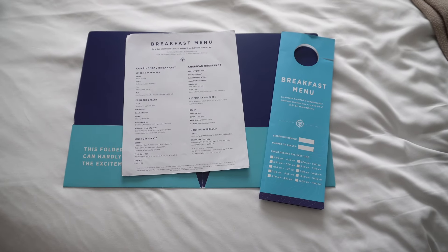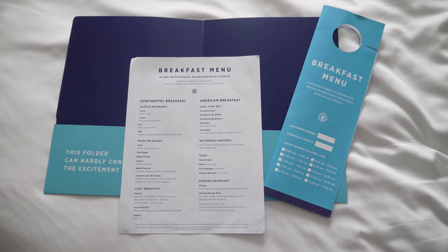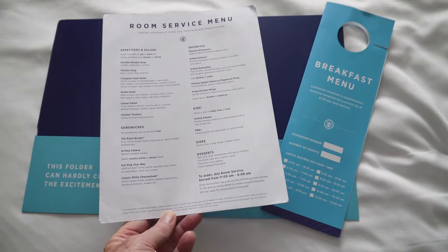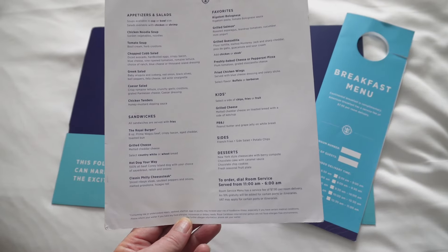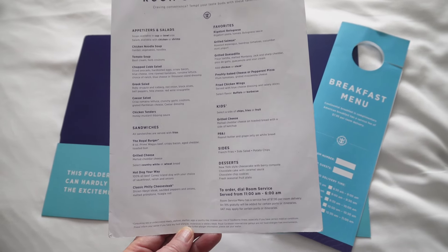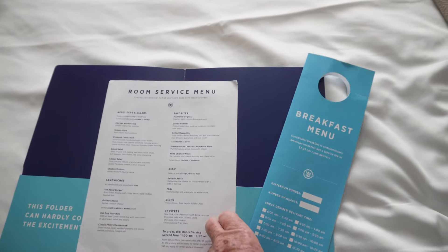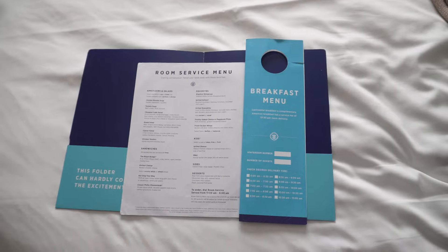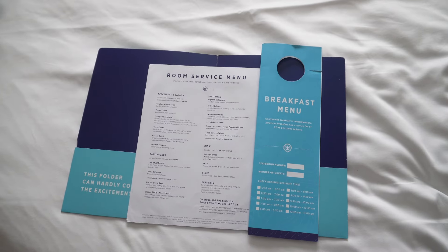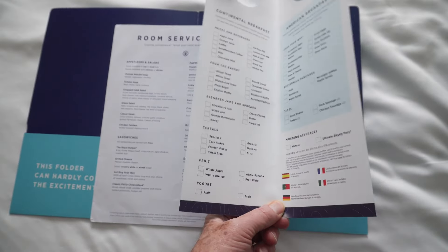Part of the room experience is room service. Continental breakfast is free. The American breakfast has a $7.95 service charge. Room service is available from 11 in the morning until 6 in the morning for $7.95, where you can get salads, sandwiches, grilled cheese, dessert, and sides. Your other dining options include the coffee shop, which has snacks and half sandwiches, and the solarium cafe, which has a similar menu.